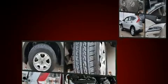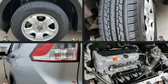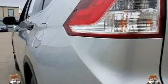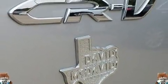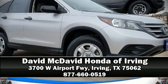For added security, Dynamic Stability Control supplements the drivetrain. It also arrives with a Carfax history report indicating just one previous owner. Stop by our dealership or give us a call for more information.